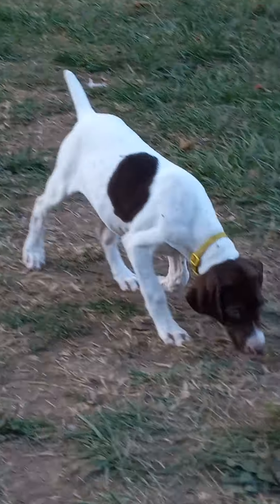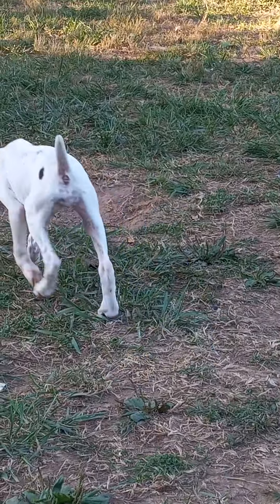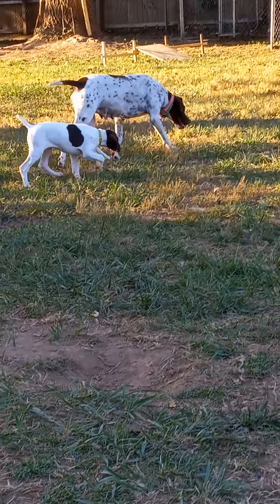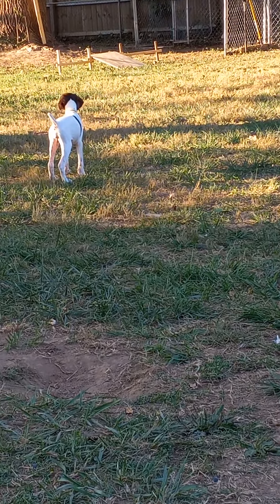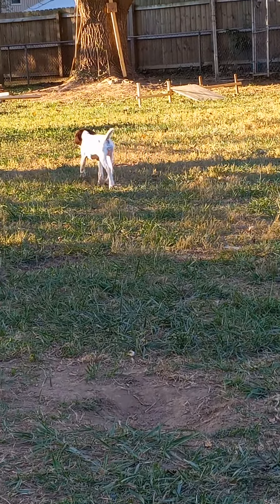This little yellow girl — she's a pistol. She runs the pack, even though she's probably the littlest. She has one little dot on her left rear and one peanut-shaped patch on her right side. Other than that, she's got a beautiful light ring around her nose and a brown head.